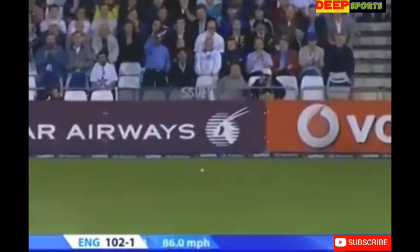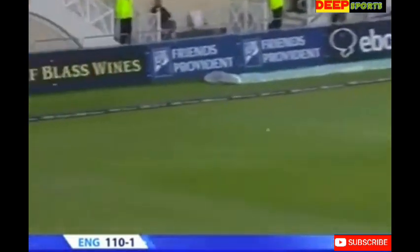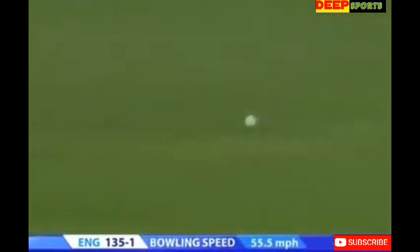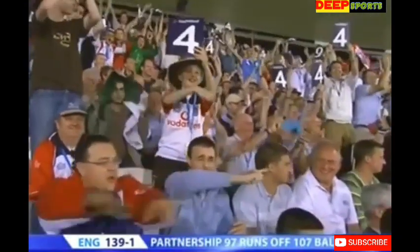Edged wide of slip and four — pretty short boundary down to third man. Short and pulled away. Nice shot, finds the gap — two men out but they can't cut it off, it's a four to end the over. Genuine edge and run away, down to the pavilion end for four. Fifty to Ian Bell — what a good innings it's been.